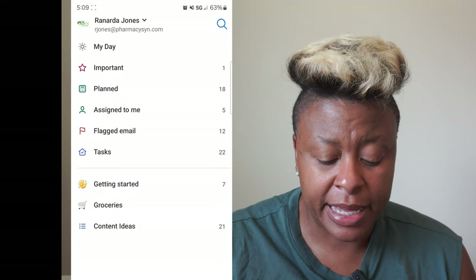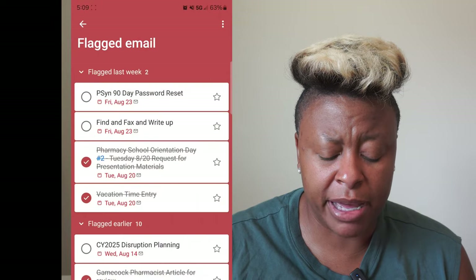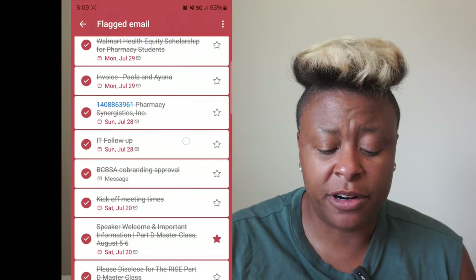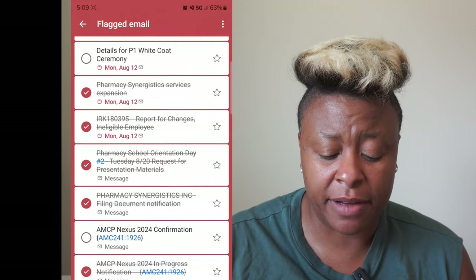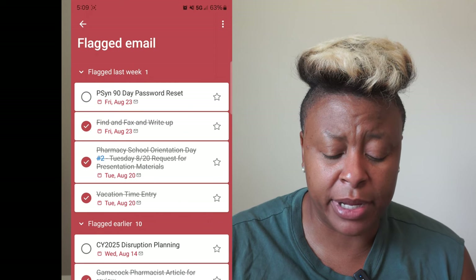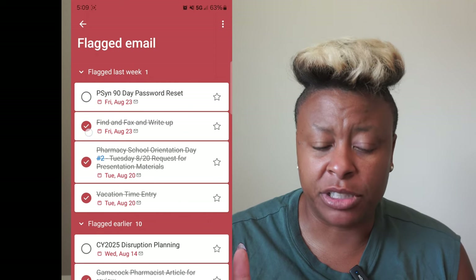The other thing I like is flagged email. Any email that I actually flag in the email account attached to this, it'll flag it here. And then I can go in and follow up. If this one's done, I can go in and click it. If it's not, I'll just unselect it.